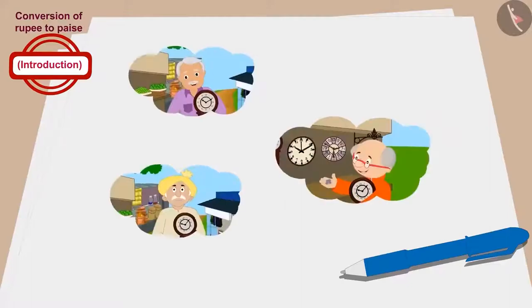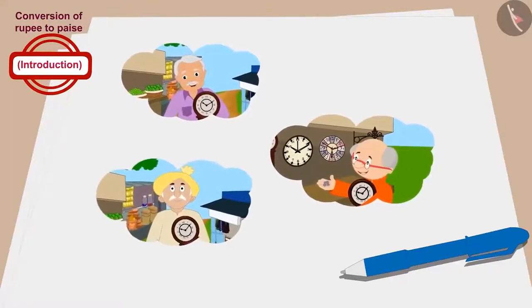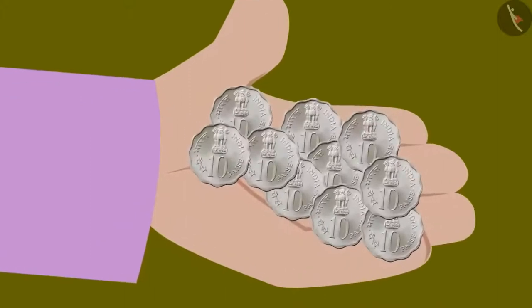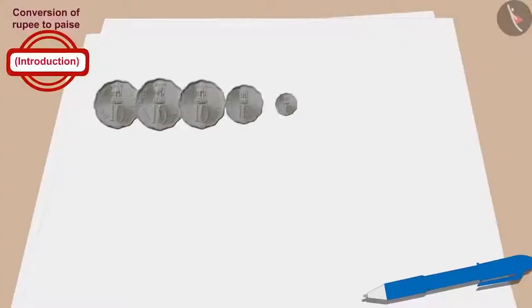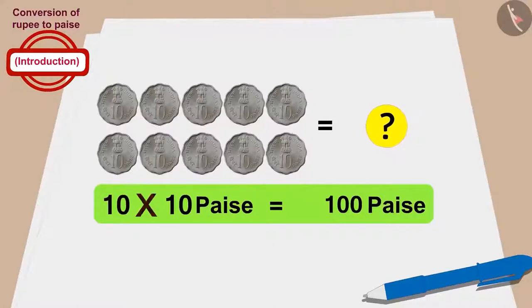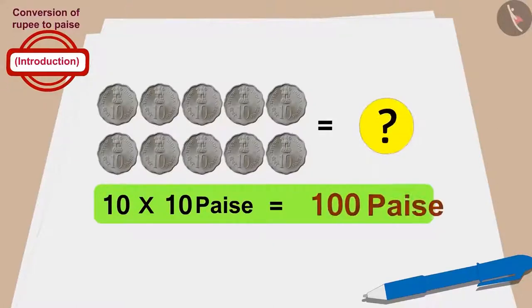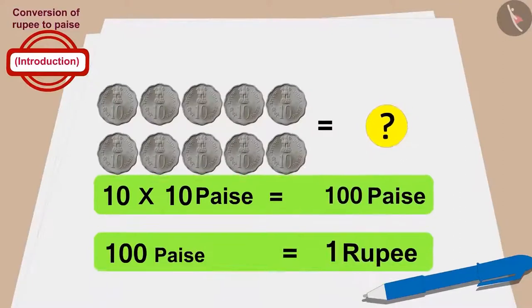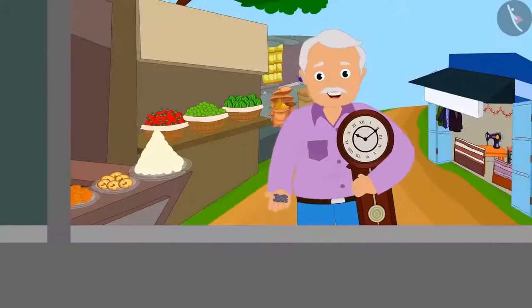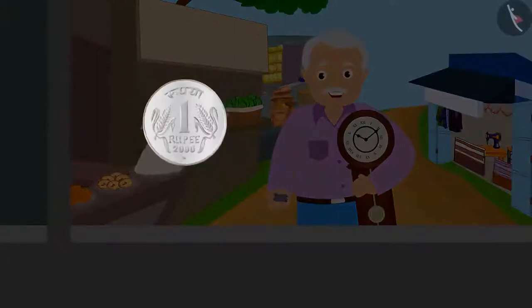Let's see how much money each grandfather paid for the clock. Raju's grandfather gave 10 coins of 10 paise. How much is 10 times 10 paise? That's correct: 10 times 10 equals 100 paise. And how many rupees is 100 paise? 1 rupee. So Raju's grandfather bought the clock for 1 rupee.